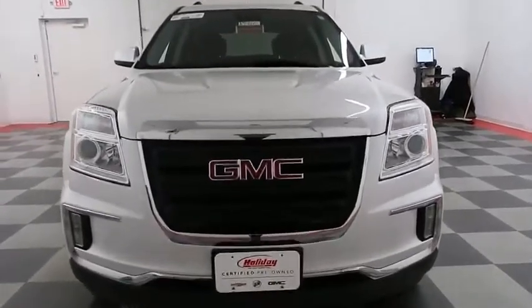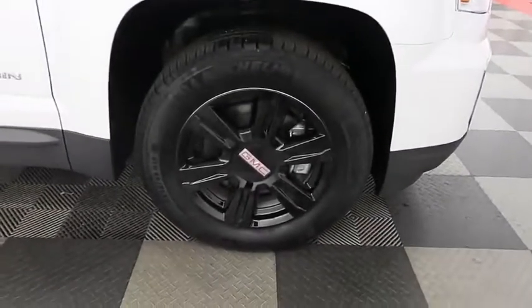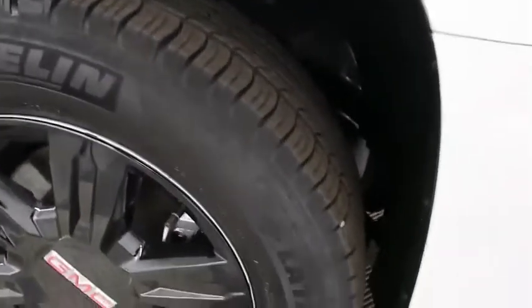Starting up front you have factory fog lights. The hood is in excellent shape — I do not see any noticeable scratches. There are black painted alloy rims here, wrapped in Michelin tires, and that is a 17-inch tire.